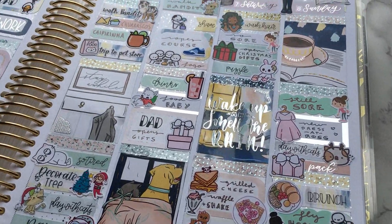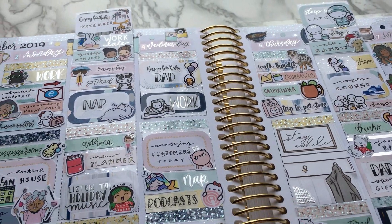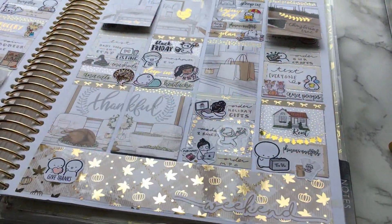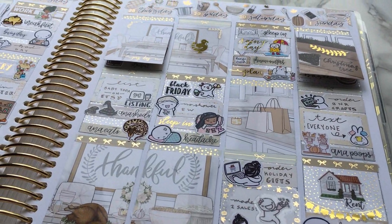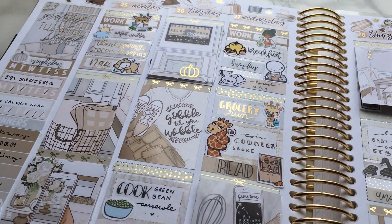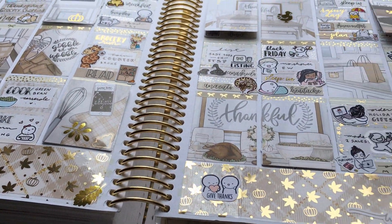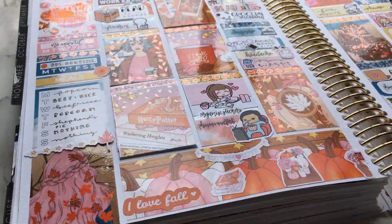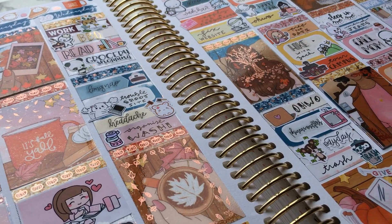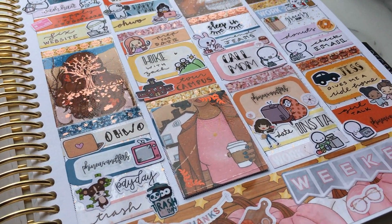Hi everyone, welcome to my channel. My name is Alisha and I'm obsessed with stickers and planning, so if you are too, you're in the right place. My channel is full of Plan With Me's, sticker hauls, and other planning videos. All of my videos have timestamps in the description so you can skip around to different sections and different shops in my hauls. And if this is your 20th time listening to this intro, you can go ahead and skip this too. All my social media links including Instagram are in the description, as well as all the supplies I use and notes about each video.